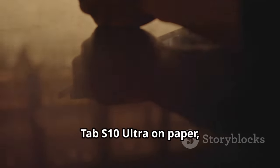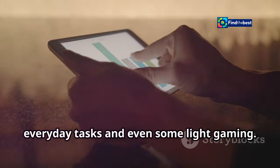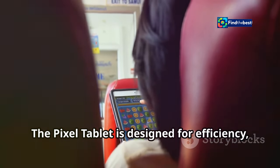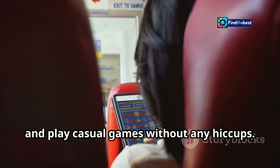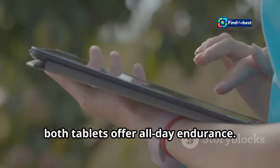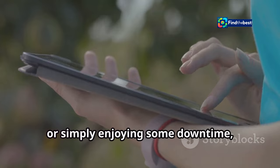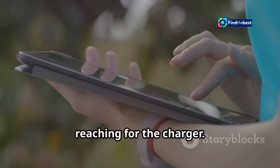While the Pixel tablet may not be as powerful as the Tab S10 Ultra on paper, it still provides plenty of juice for everyday tasks and even some light gaming. It's designed for efficiency, ensuring that you can browse the web, stream videos, and play casual games without any hiccups. When it comes to battery life, both tablets offer all-day endurance — whether you're working from a coffee shop, attending virtual meetings, or simply enjoying some downtime, you won't have to worry about constantly reaching for the charger.